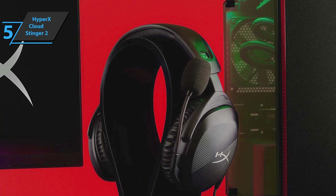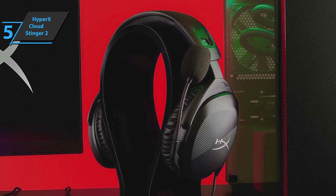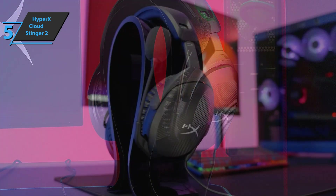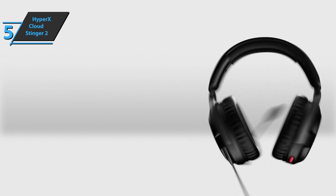If you're looking for an inexpensive headset that basically does everything right, then the Cloud Stinger 2 is your best bet, as it offers excellent features usually reserved for more expensive headsets alongside unmatched comfort levels and good sound quality.